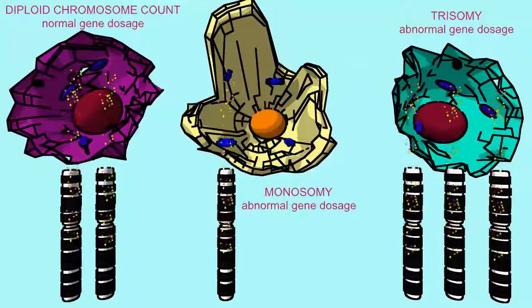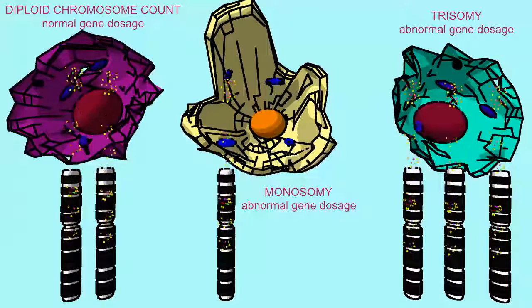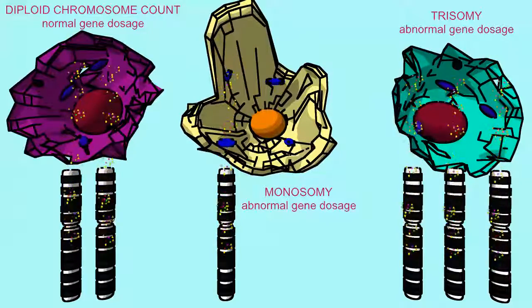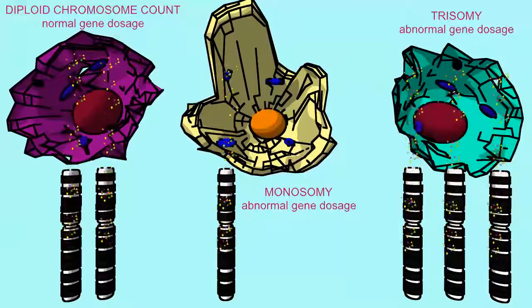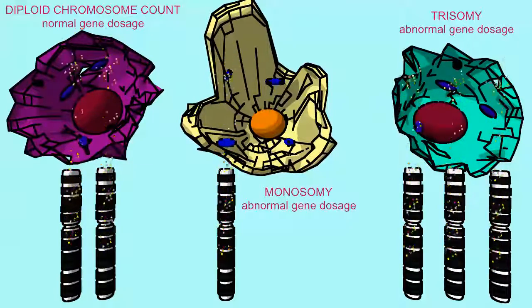A cell with a monosomy, with only one copy of a particular chromosome, would now make only half the normal levels of these enzymes, receptors, growth factors, etc.